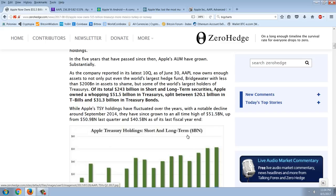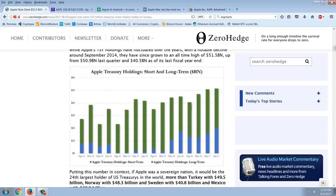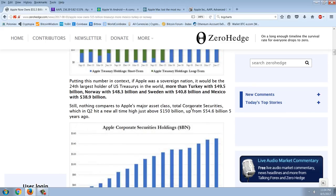Of Apple's total $243 billion in short and long-term securities, Apple owns a whopping $51.5 billion in treasuries — split between $20.1 billion in T-bills and $31.3 billion in treasury bonds. Apple's treasury holdings have grown to an all-time high of $51.5 billion, up from $50.9 billion last quarter and $40.5 billion at last year's fiscal year end. If Apple were a sovereign nation, it would be the 24th largest holder of US treasuries, more than Turkey at $49.5 billion, Norway at $48.3 billion, Sweden at $40.8 billion, and Mexico at $38.9 billion.